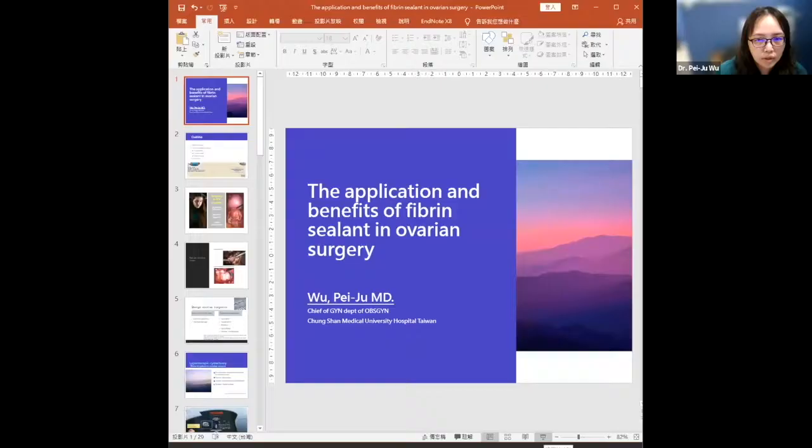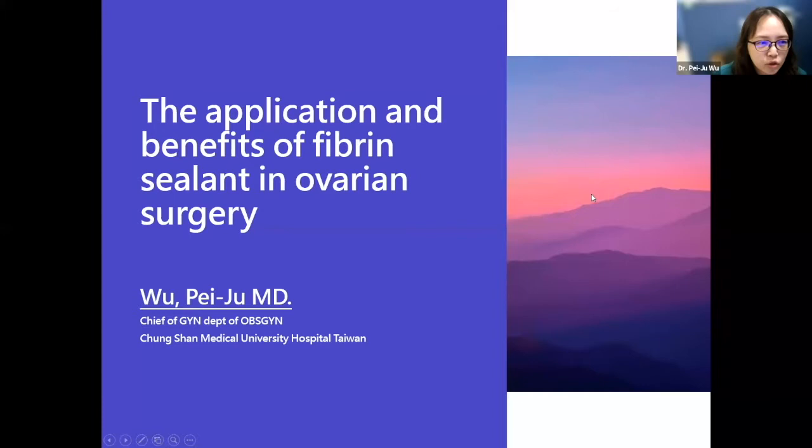Thanks for the kind introduction from our moderator. I'm very happy to have a chance to give a talk here. I'm going to give a brief talk about the application and benefits of fibrin sealant in ovarian surgery. First of all, I need to thank Professor Lee for inviting me to join this speech, because he's my very respected mentor of my career.